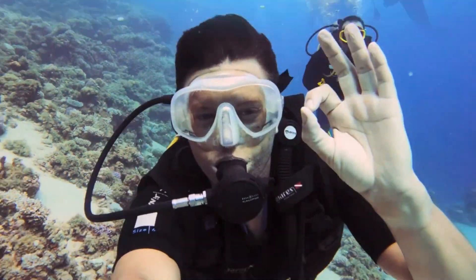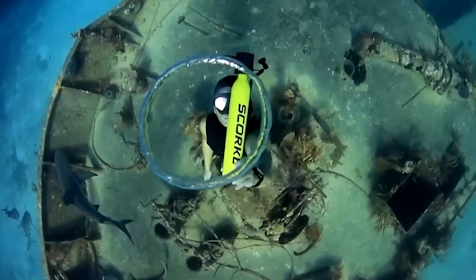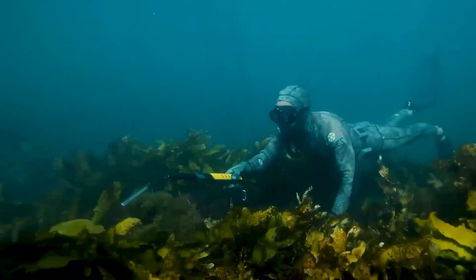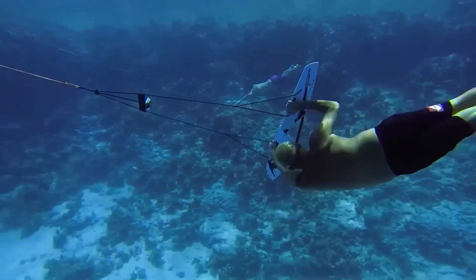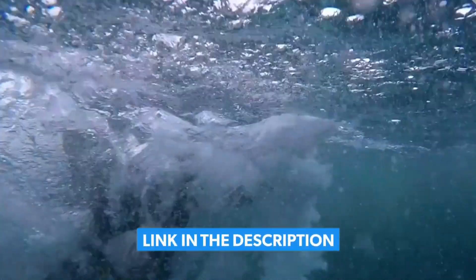Are you an experienced diver or are you going to dive for the first time? It's crucial to choose the right gadgets to enhance your diving experience. We've compiled a list of amazing gadgets that will make your underwater adventure even more enjoyable. Let's dive into the video to discover them all. You can find the links for these gadgets in the video description.